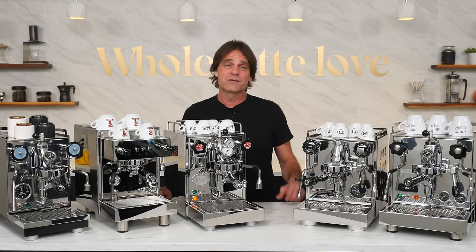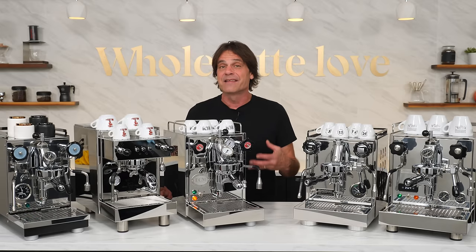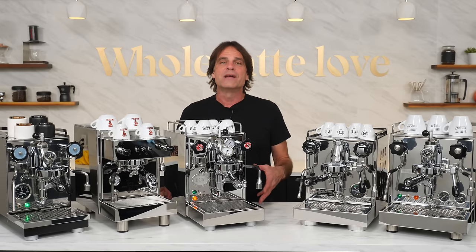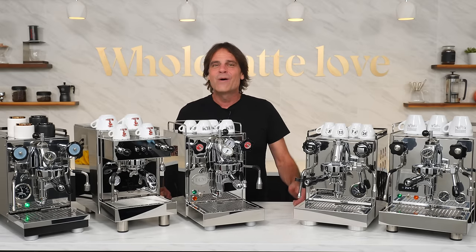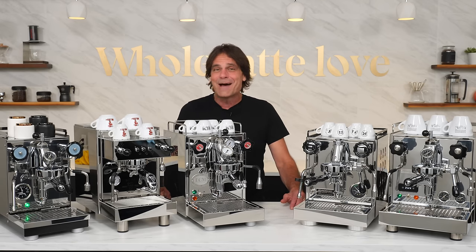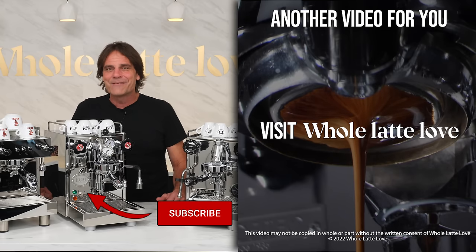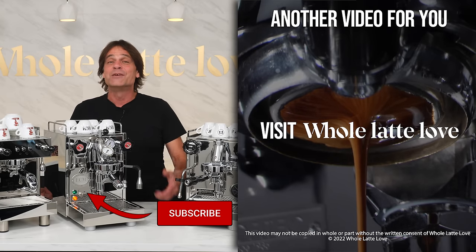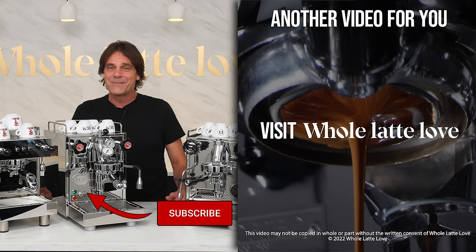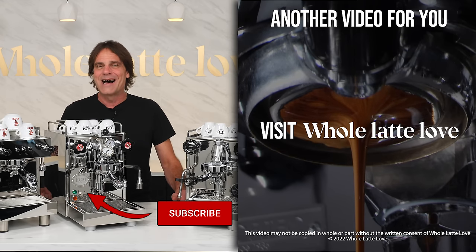Those are our favorite picks showcasing a diverse range of features in heat exchange boiler espresso machines. Be sure and check those links in the description for in-depth videos on each and the side-by-side comparison. Hit me up in the comments for questions on these machines or anything coffee. I'm Mark, and if you love coffee and espresso as much as I do, be sure and subscribe and come back soon for more of the best in everything coffee, brought to you by Whole Latte Love.